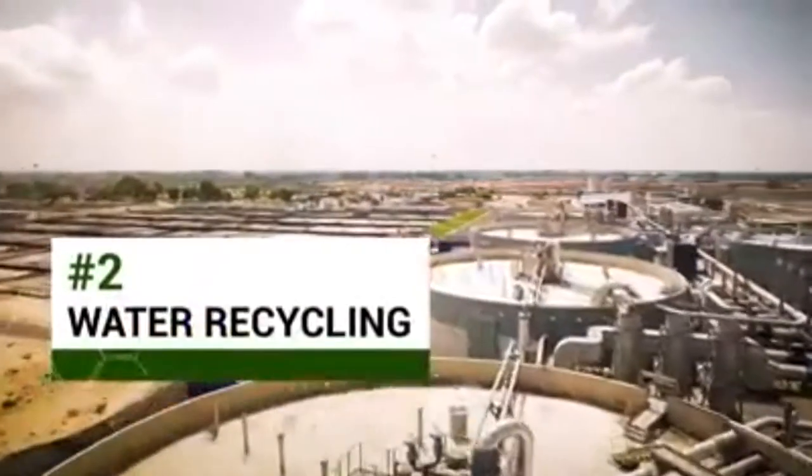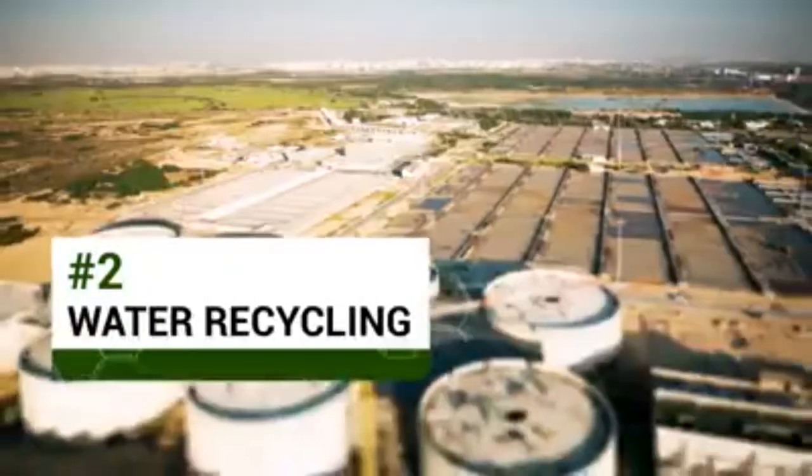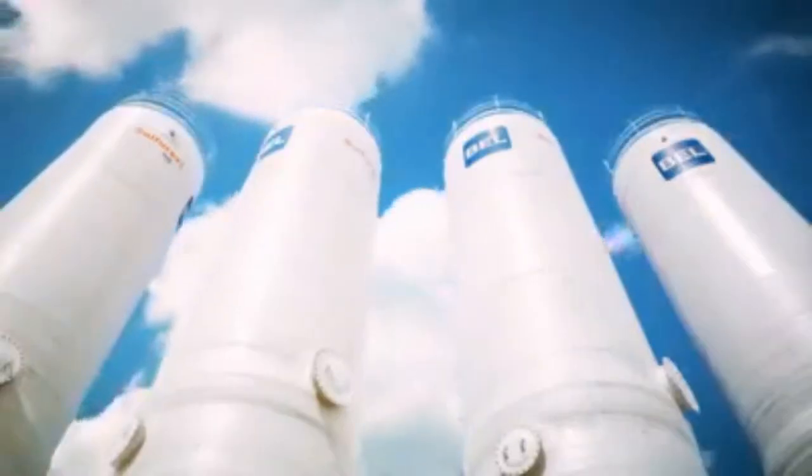Israel recycles over 86% of its wastewater — by far the highest in the world. The Shaftan treatment plant takes raw sewage, filters it, filters it again with microorganisms, and cleans it until it is safe to drink.